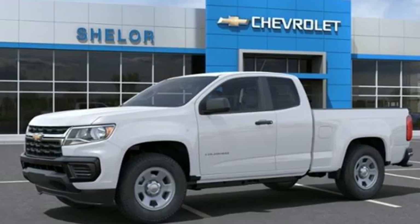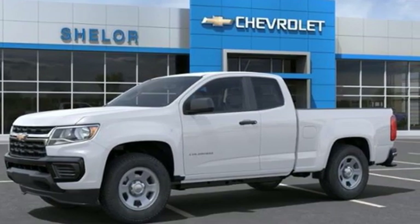In a Chevy, the journey matters more than the destination. You'll never know till you try. Test drive it today.